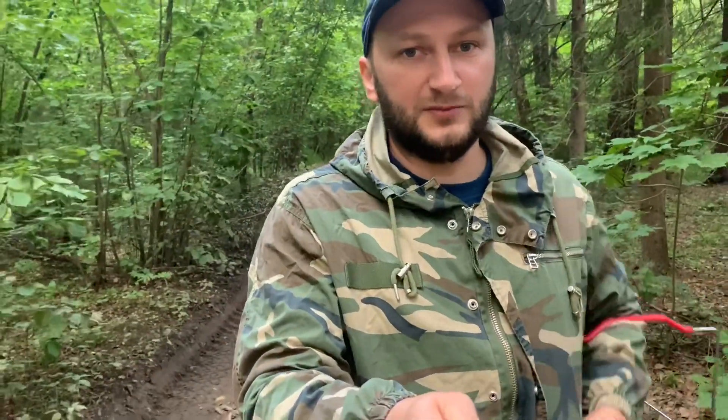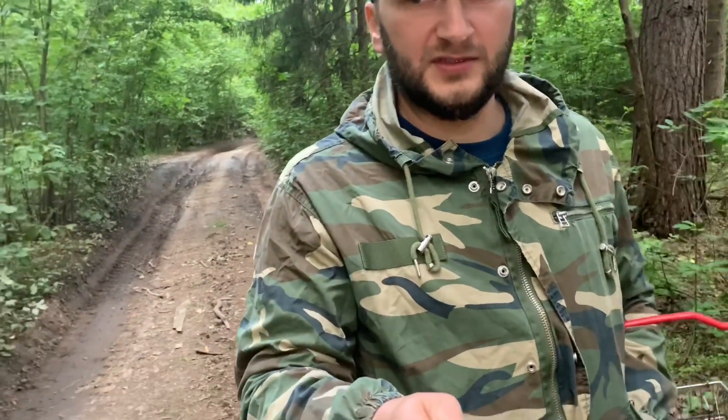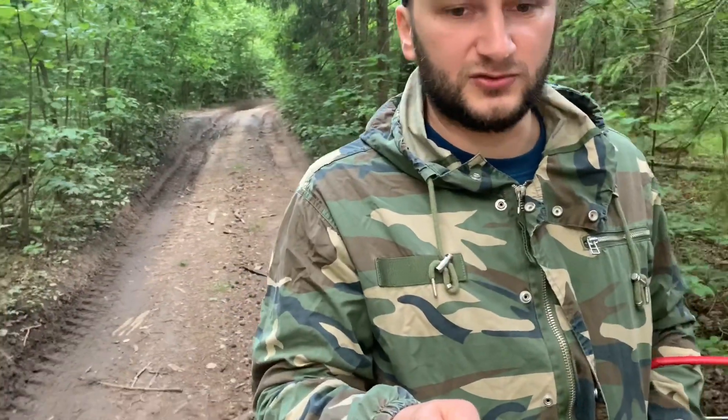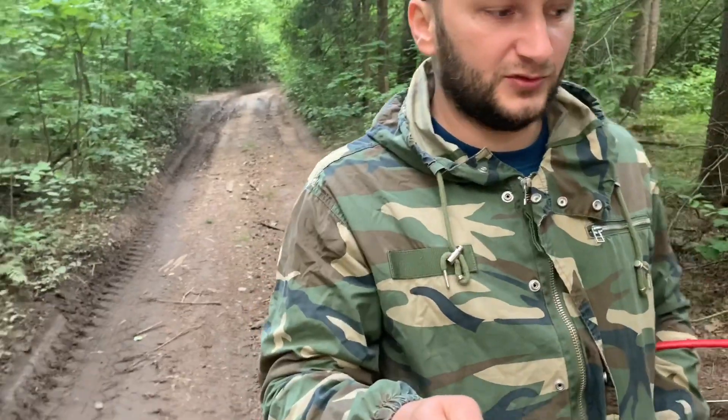I'll see you next time on my channel — my hobby, my life — and we are with you in the forest mushroom picking. We're counting on white mushrooms and aspen mushrooms, and whatever else we come across, we'll collect.